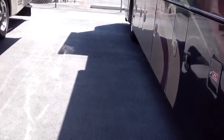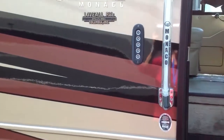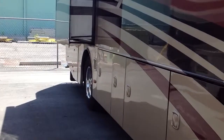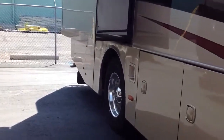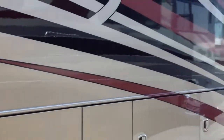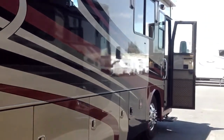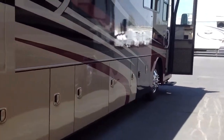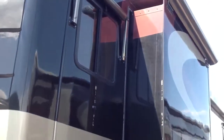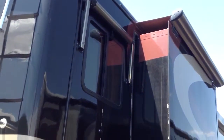I've got the 22.5 tires. It is a Monaco Camelot. There's your bedroom slide — it's real clean. You've even got awnings, not only over the slide-outs, but window awnings too.